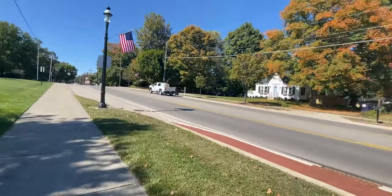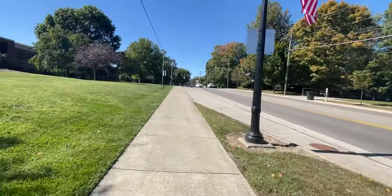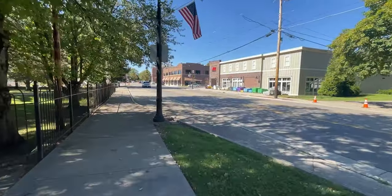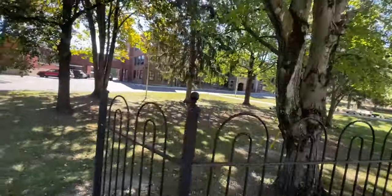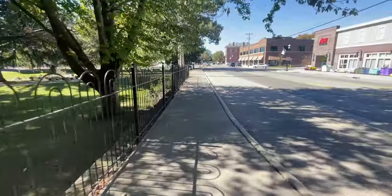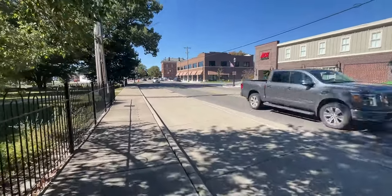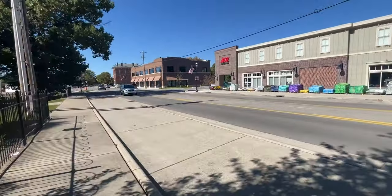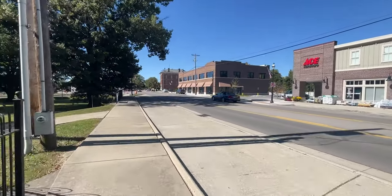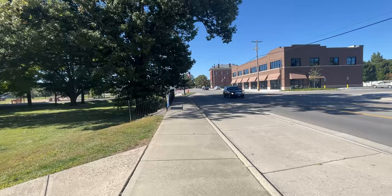We cross the street — some beautiful fall colors here. We're pretty much back in the middle of Groveport. Here is Ace Hardware, the middle school, and the elementary school — a very busy uptown area. And as you can see, it's an ever-growing, ever-developing, modernizing suburb here in Ohio.